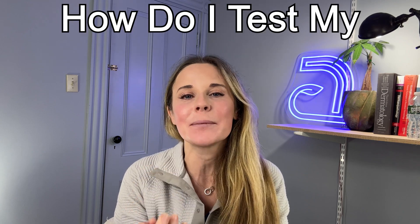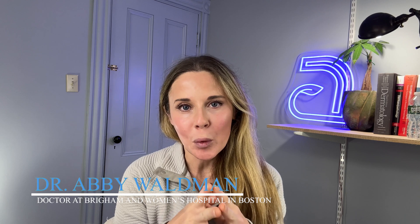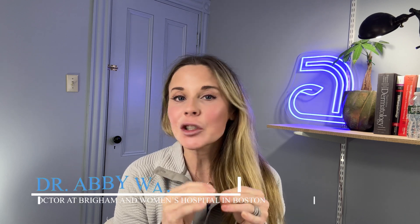As a dermatologist, a common question I get is: how do I test my skin type at home? I'm dermatologist Dr. Abby Waldman from Brigham and Women's Hospital in Boston, and the answer is quite straightforward.